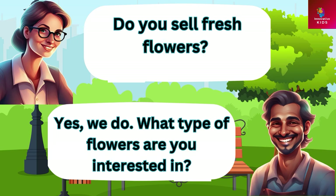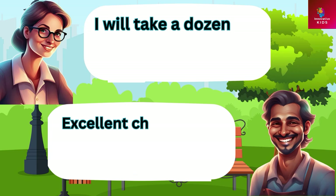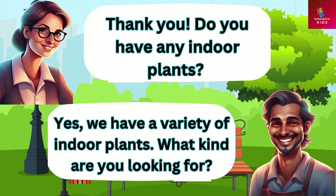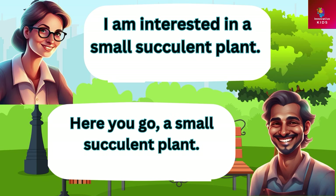Do you sell fresh flowers? Yes we do. What type of flowers are you interested in? I am looking for a bouquet of roses. We have red, white, and pink roses. Which one would you like? I will take red roses please. Excellent choice, here you go. Do you have any indoor plants? Yes we have a variety of indoor plants. I am interested in a small succulent plant. Here you go, a small succulent plant.